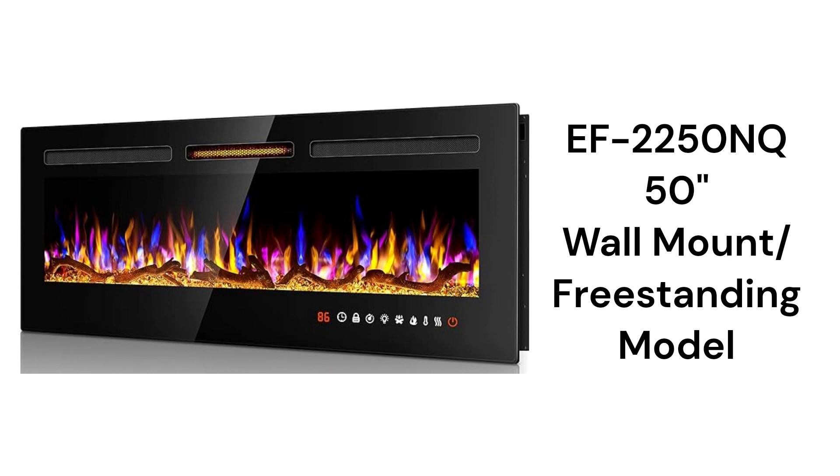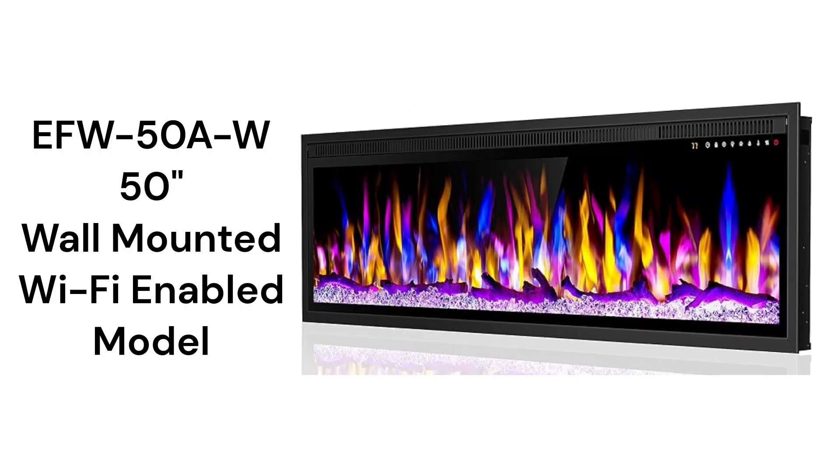They have touchscreen and remote controls with 5 flame brightness levels and 5 flame speed settings, while the EFW50AW model also includes Wi-Fi connectivity for control through the Smart Life app or with voice commands from Alexa.